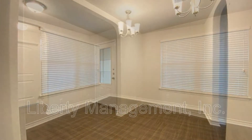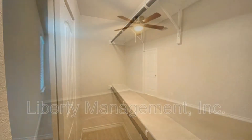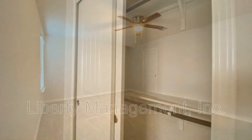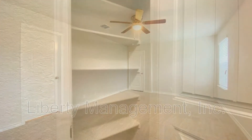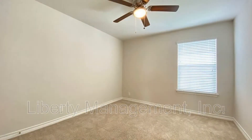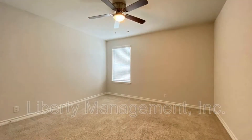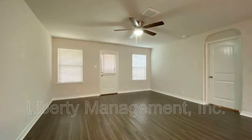Welcome to this beautiful property that features approximately 2,678 square feet of living space, 5 lovely bedrooms, and a spacious fenced-in backyard with a covered patio. Good sized windows surround this home, giving the entire space a bright and sunny atmosphere.